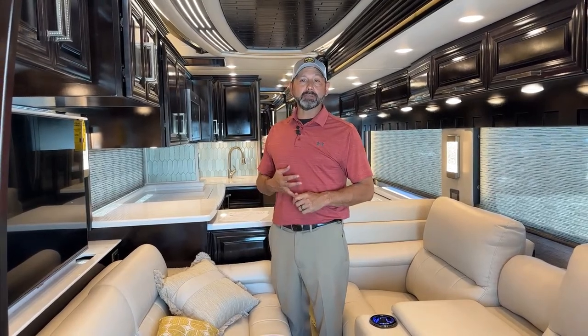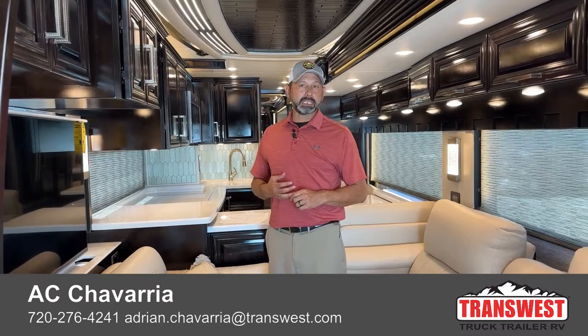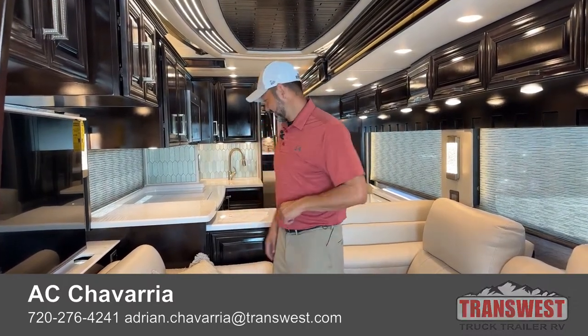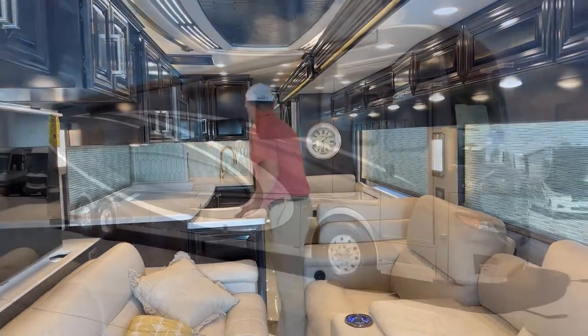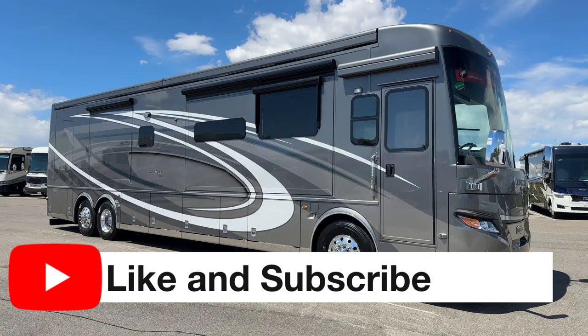Thank you guys for watching. Feel free to give me a call, shoot me a text or an email. Si hablo español — me pueden hablar al 720-276-4241. Thank you guys and we'll see you next week. Bye everyone.